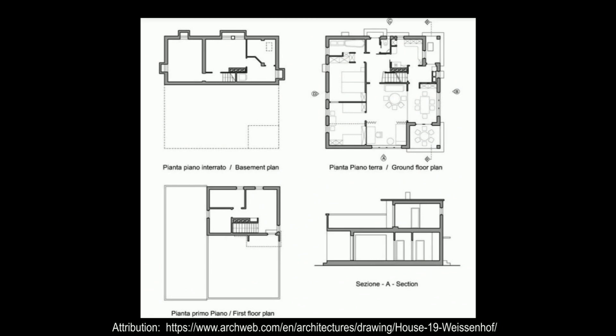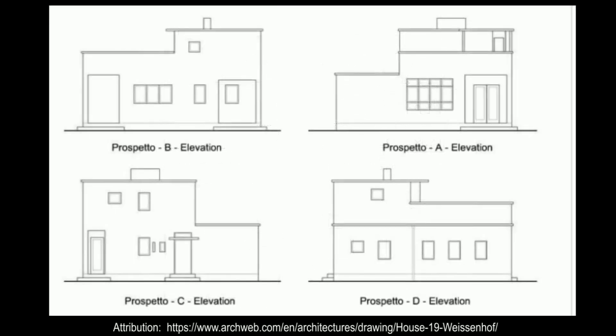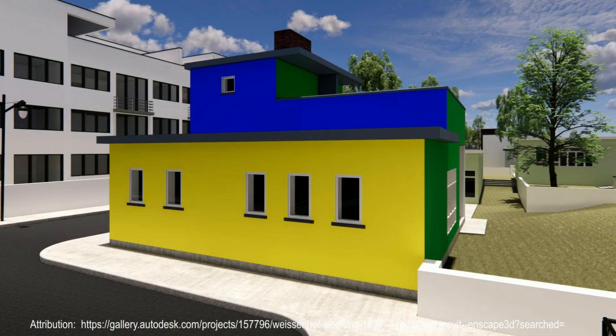On the lower ground floor: heating, laundry room, coal pit, cellar. On the ground floor: anteroom, large divisible living room, dining room with built-in wardrobes in the scullery, kitchen with built-in furniture, two bedrooms, bathroom. On the upper floor: anteroom, two small bedrooms, large roof terrace.